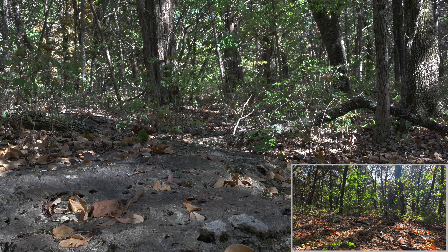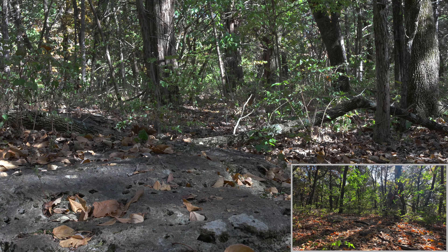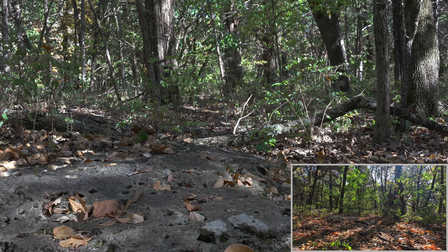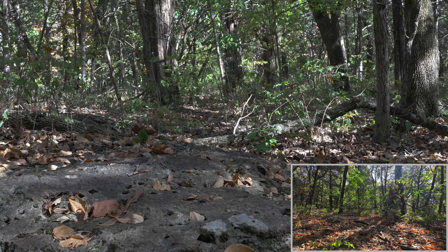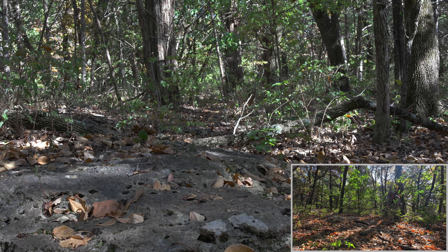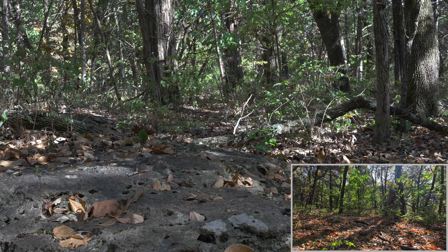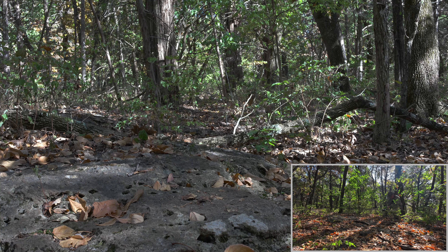So I've got my f-stop to f11, and the wind's blowing. That makes it hard because the shutter speed — if I don't have a shutter speed high enough, it's going to get some blur in it. I don't want that, so let me play with it and try to get this.